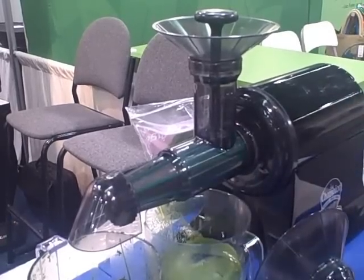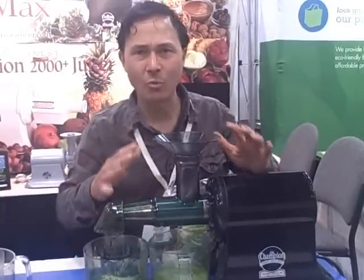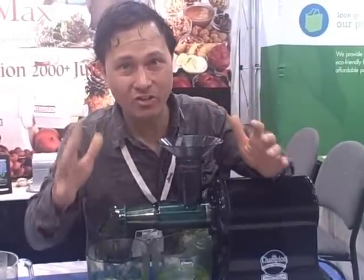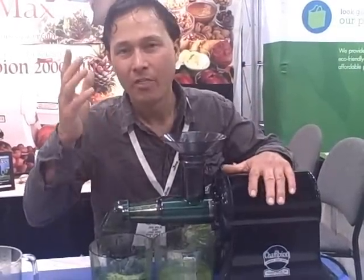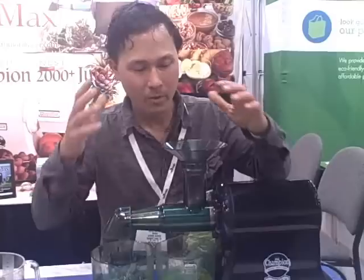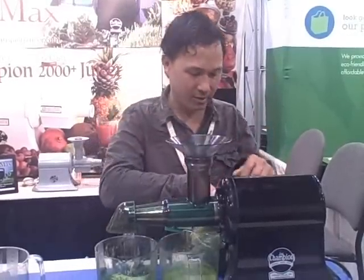Now let's show you how easy this is to use. We're going to juice wheatgrass in the Champion juicer with the wheatgrass attachment. First, turn the Champion machine on — it runs at full speed, 1725 RPMs. This is the fastest wheatgrass juicer in the West. Most wheatgrass juicers run at approximately 80 to 100 RPMs, so they run much slower. The pro of slow juicers is they're usually fairly efficient the first time through. The con is that as the wheatgrass winds up in the auger, heat is generated, which may not be ideal. With the Champion running at full speed, it's not quite as efficient the first time through, so you take the pulp and put it back through a second time. Let's put some wheatgrass in there.